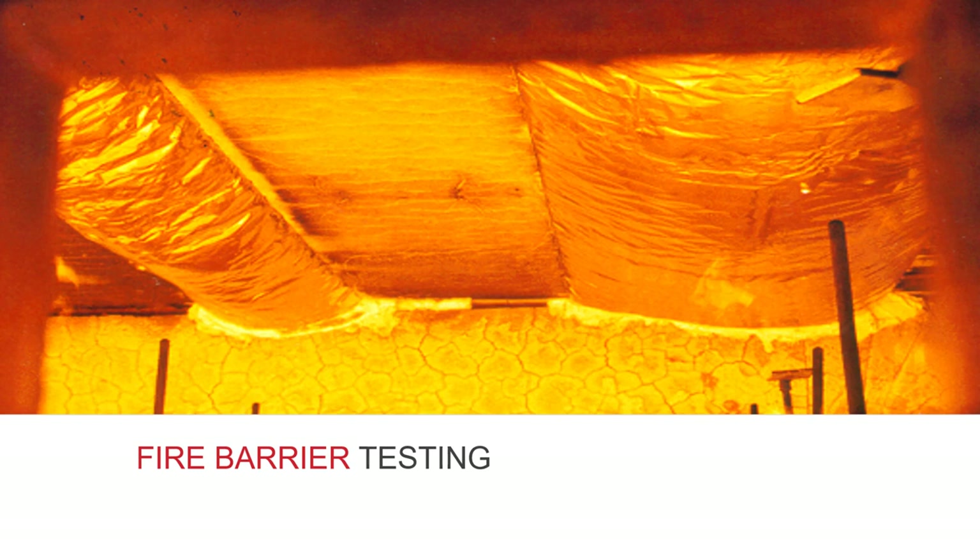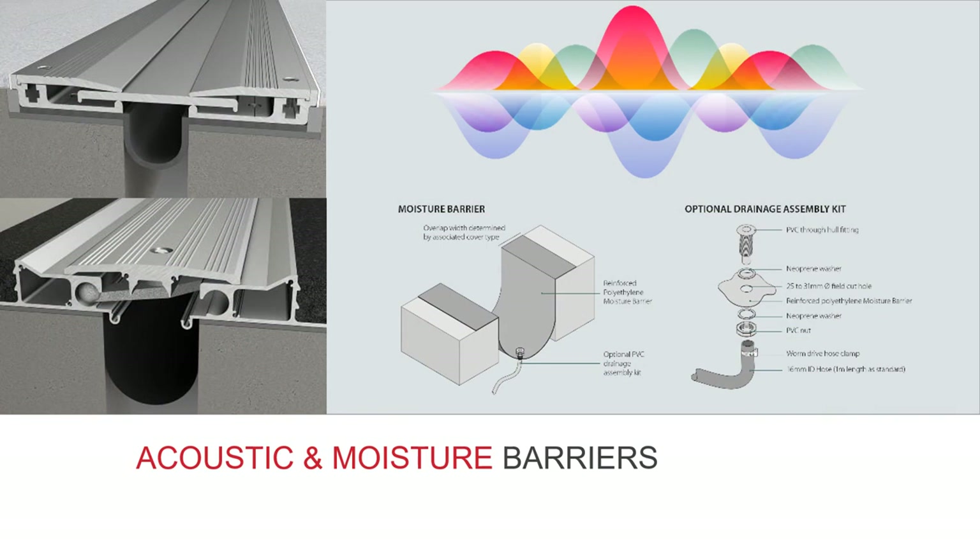Fire barriers go through rigorous fire tests to ensure compliance with British Standard 476 parts 20 and 22. The acoustic barrier — installed underneath an all-metal cover — is a flexible, non-reinforced mass-loaded vinyl that resists the passage of sound waves and reduces the transmission of airborne noises. It is used between rooms in schools, recording studios and concert venues. The moisture barrier is generally supplied as standard on exterior joint cover models, but can be specified as an extra where water ingress might occur in an interior application. An optional drainage assembly can also be specified to help water drain away and avoid pooling in the moisture barrier channel.